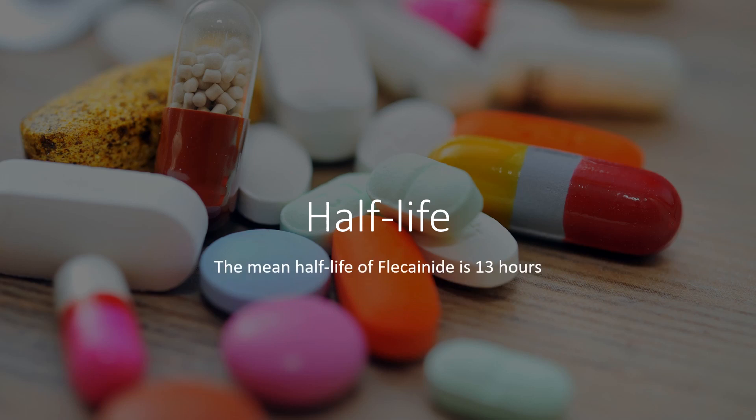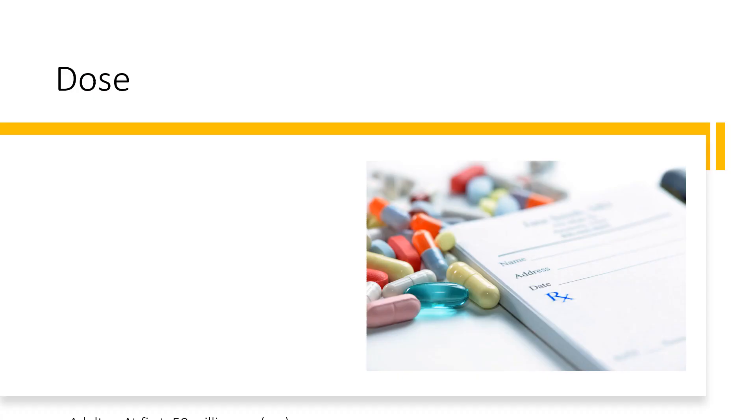Half-life: In healthy subjects, intravenous flecainide has an average half-life of 13 hours for a single dose and 16 hours for multiple oral doses.